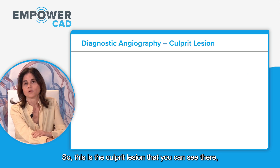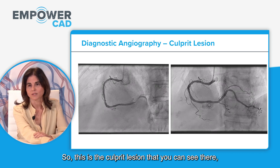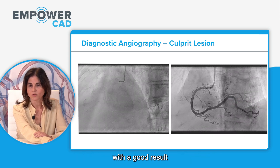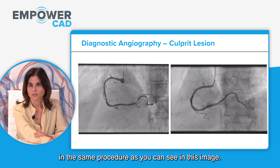This is the culprit lesion — a very tight lesion in the PDA — and it was treated with a drug-eluting stent with a good result in the same procedure, as you can see in this image.